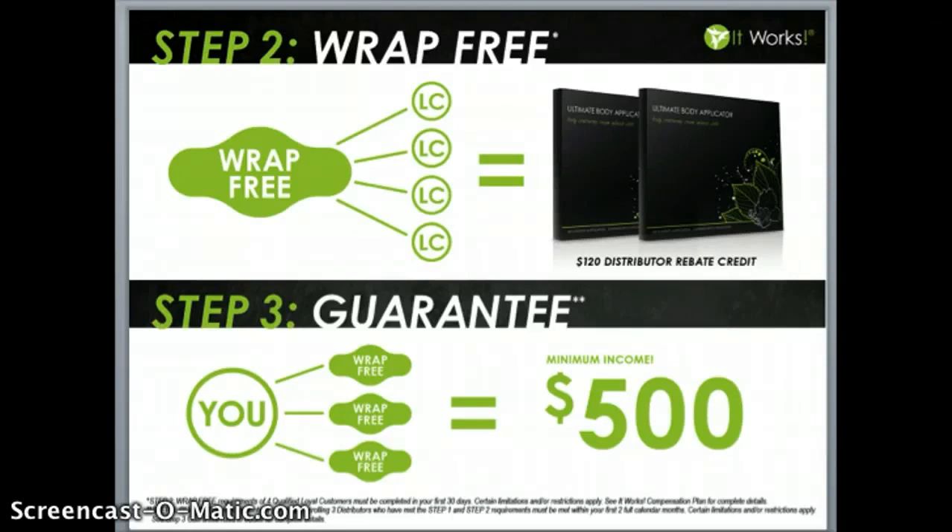Step three is our guarantee, and this really takes the guesswork out of how to get started and the right way to build this business. When you find three people that want to build this business alongside you in your first 60 days and help them fulfill steps one and two — if you haven't already made $500 with our company, they will make up the difference, guaranteed. It's that easy.